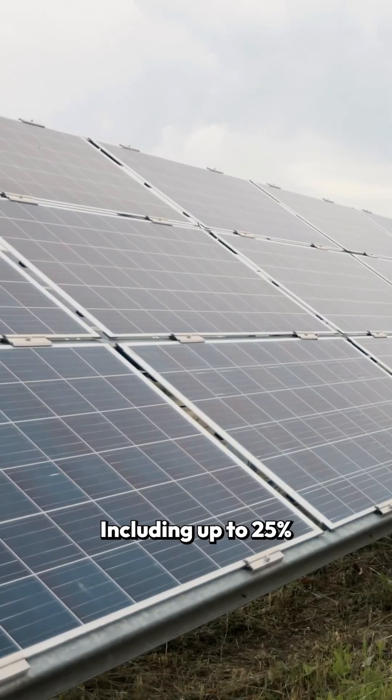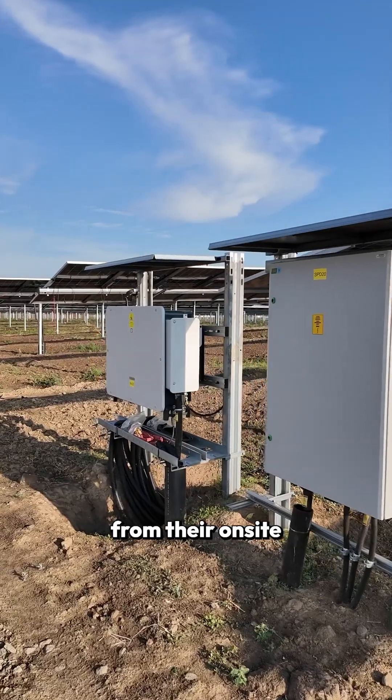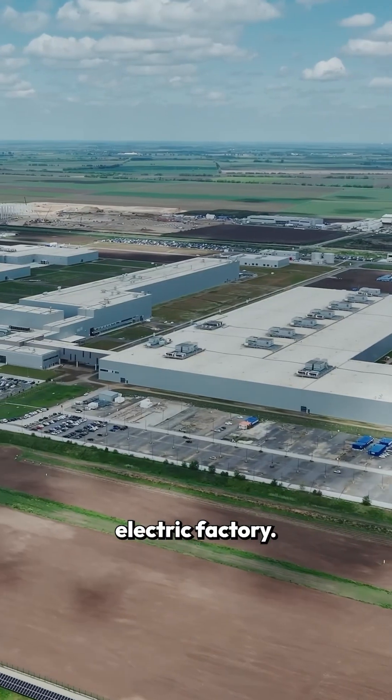The plant is also powered using electricity from renewable sources, including up to 25% of the energy per year from their on-site solar farm. There is something satisfying about a fully electric car being made in a fully electric factory.